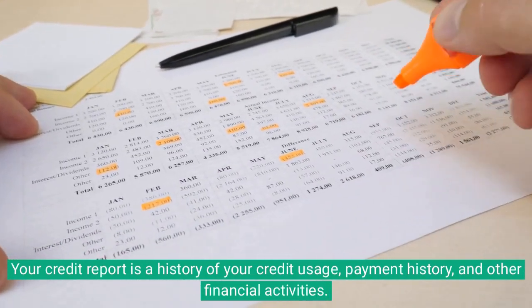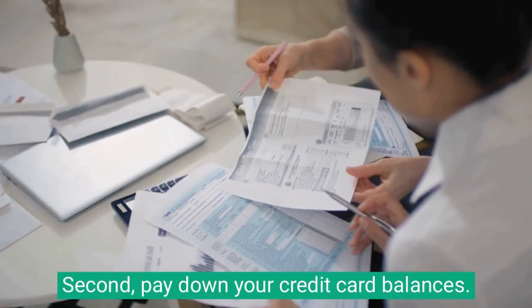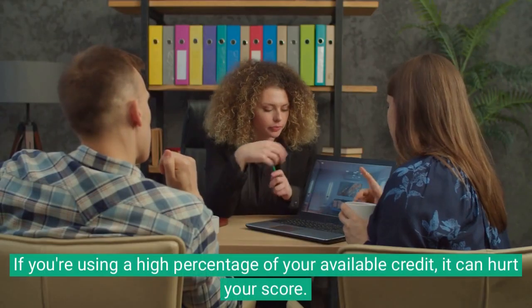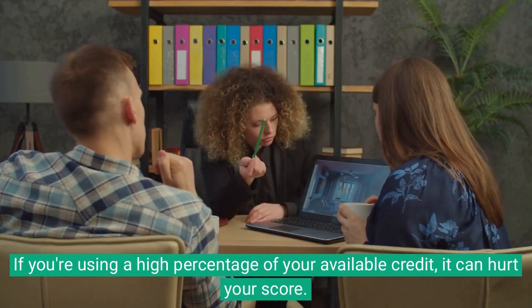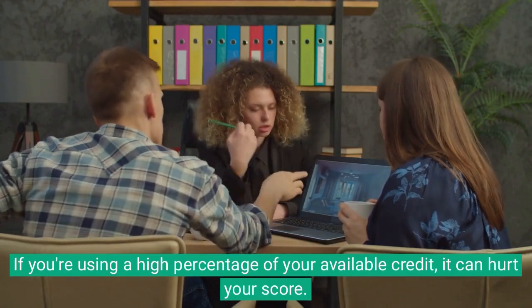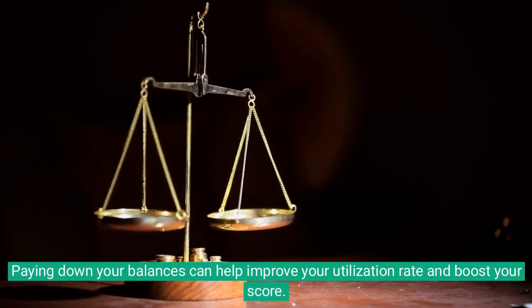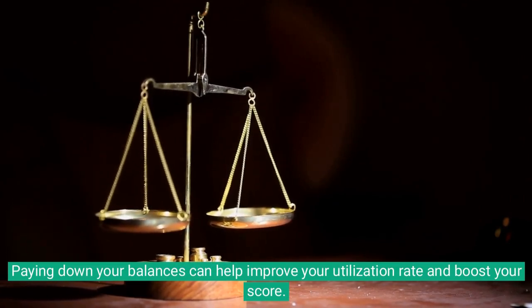Second, pay down your credit card balances. If you're using a high percentage of your available credit, it can hurt your score. Paying down your balances can help improve your utilization rate and boost your score.